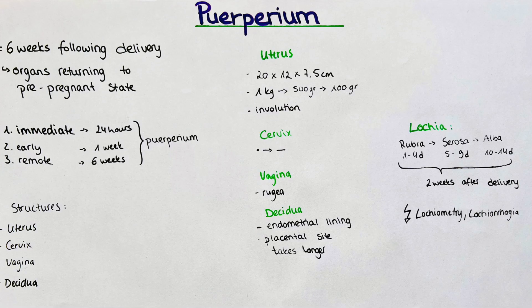I want to go through each structure or organ and the changes it goes through in the period of puerperium. First of all, the uterus — the one organ that probably comes to mind to everyone. Immediately after the delivery, the uterus measures around 20 cm × 12 cm × 7.5 cm, respectively in height, antero-posterior diameter, and thickness, and it weighs around 1 kg.